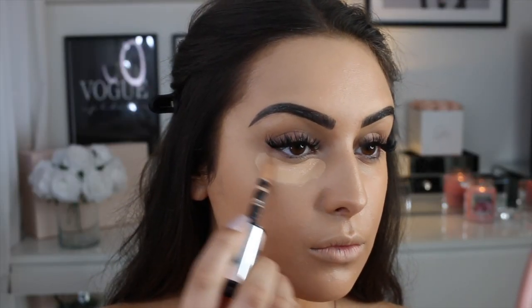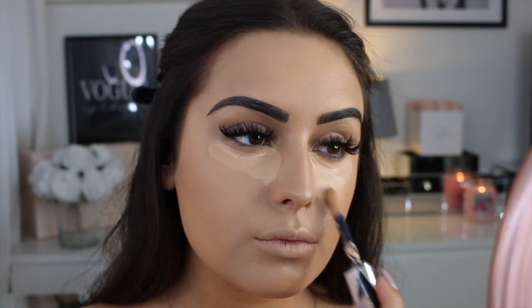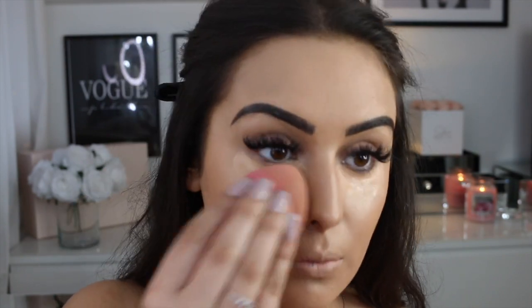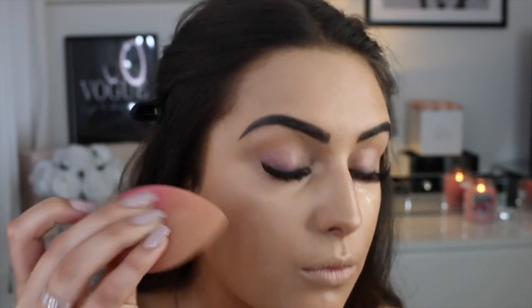After that has blended in, I'm using the L'Oreal Infallible concealer — this video isn't sponsored, by the way. It's the one I always go to; it's such a good concealer. You can also use it as foundation. I honestly love it so much.